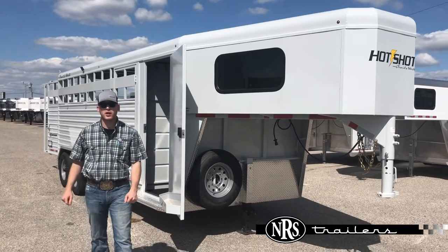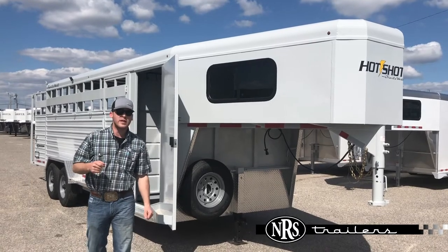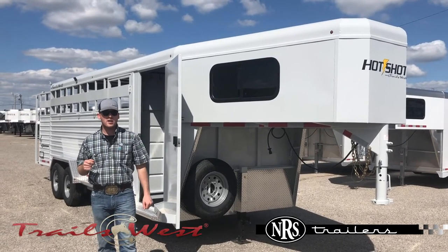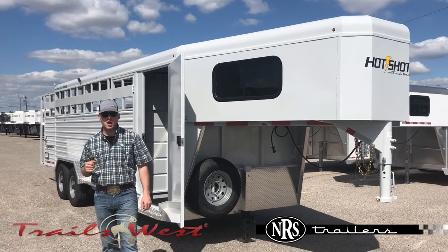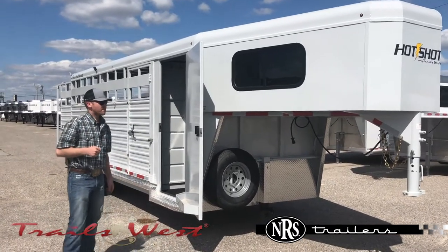Hey guys, it's Spencer here with NRS Trailers here in Oklahoma City. Today I'm going to showcase this 2020 Trails West Hot Shot. This is a 20-foot stock combo. It's an all-steel trailer. We're going to walk you through it and show you some of the features of it.